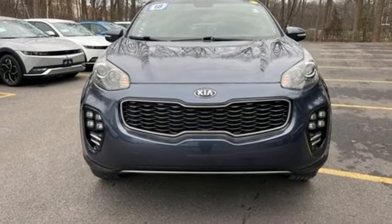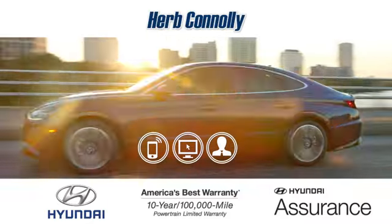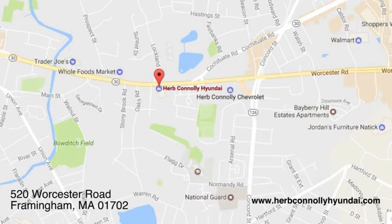You need to drive it to believe it. See it for yourself today. Call, click, or stop in and see us today. We're conveniently located at 520 Worcester Road in Framingham, Massachusetts.